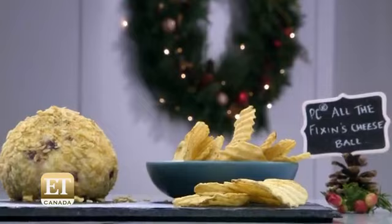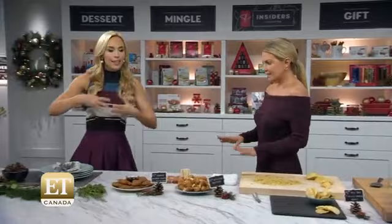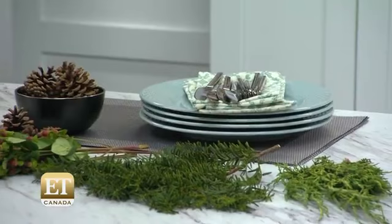Let's start with the tablescape. I like to think of this as a great opportunity to get in some decor and design ideas. The PC Home Collection has a lot of great options for us.